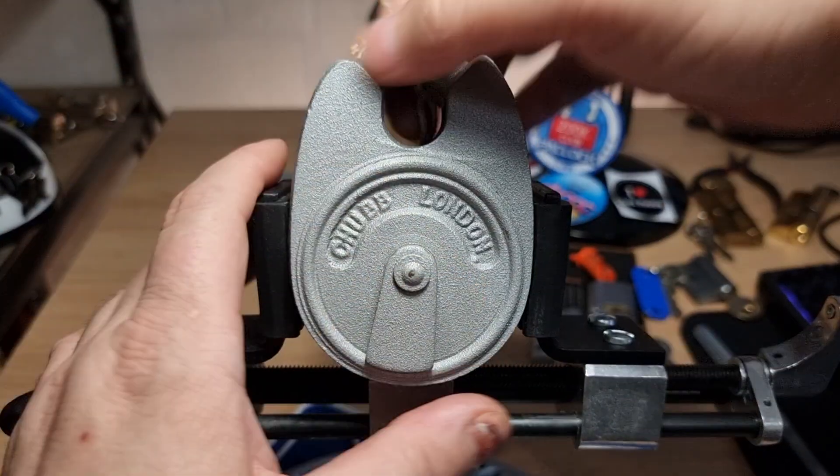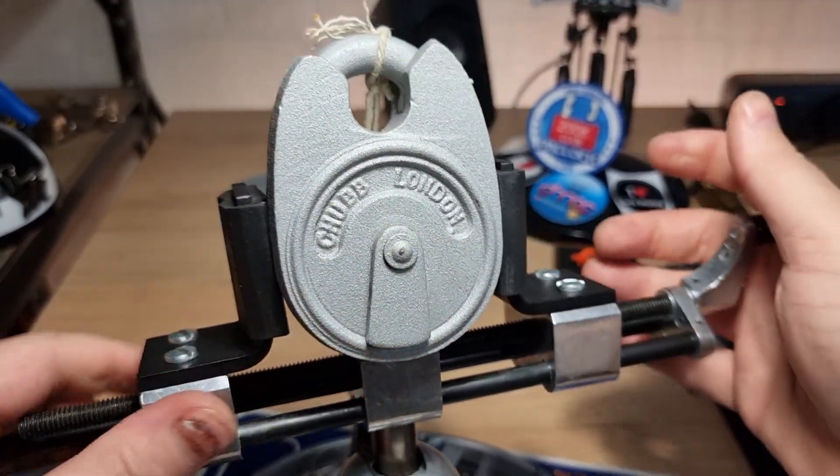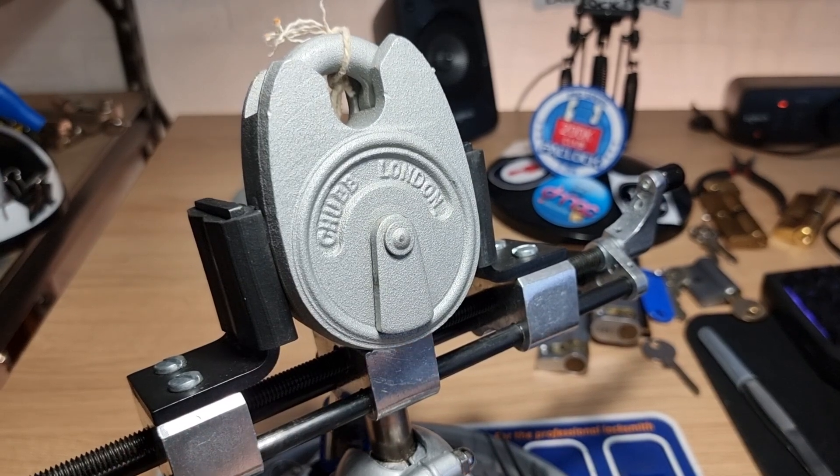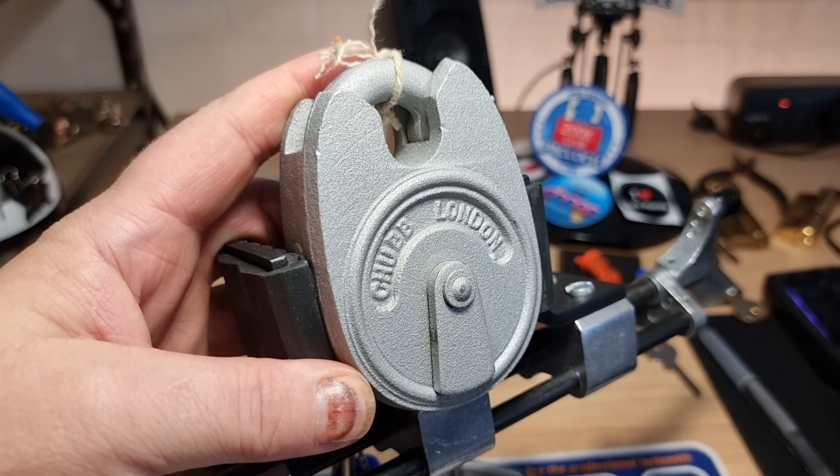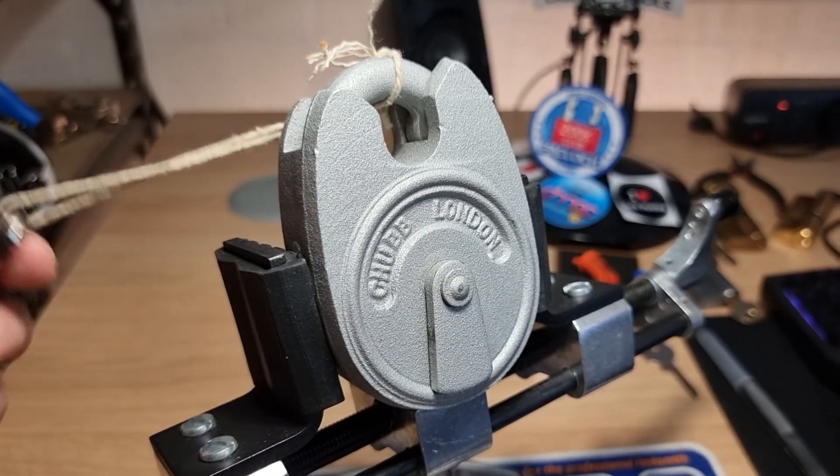Oh, my string needs to be longer. There we go — the Chubb Battleship picked open in less than a minute.